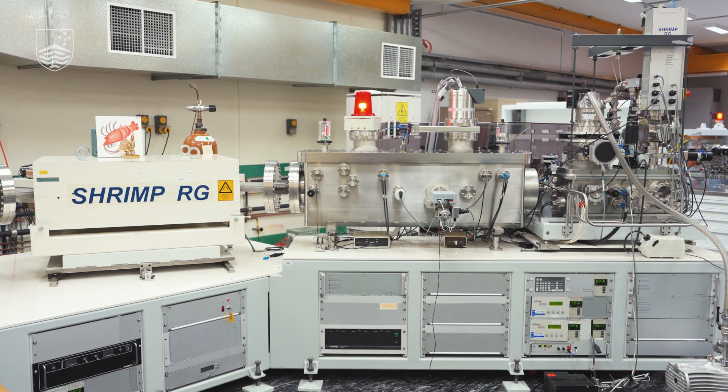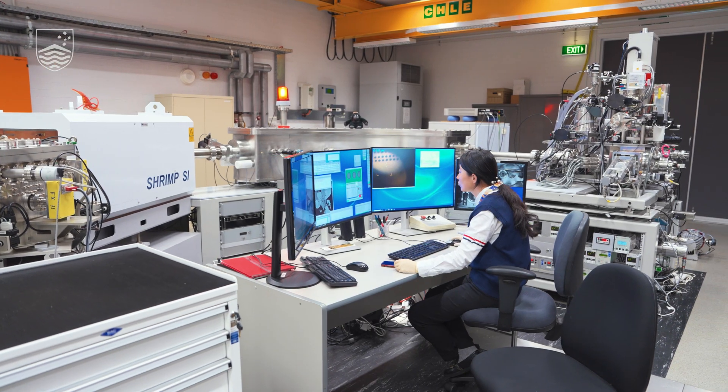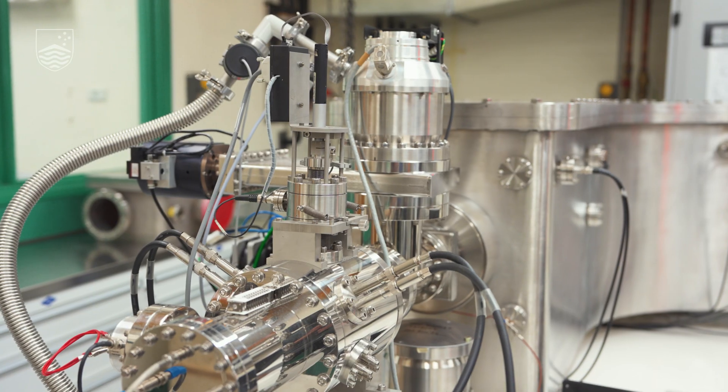This is our main laboratory of the SHRIMP City, which is equipped with three SHRIMP instruments: SHRIMP II, SHRIMP RG, and SHRIMP SI. Each of them was designed for particular different capabilities.